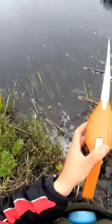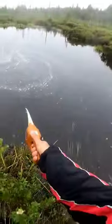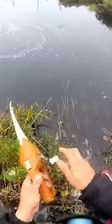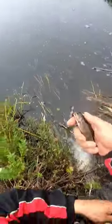Now let's see if we can catch trout on it. Pocket Fisherman. Yay!